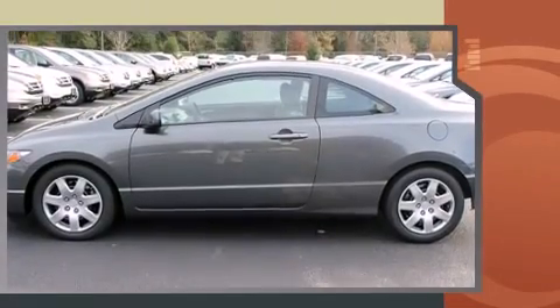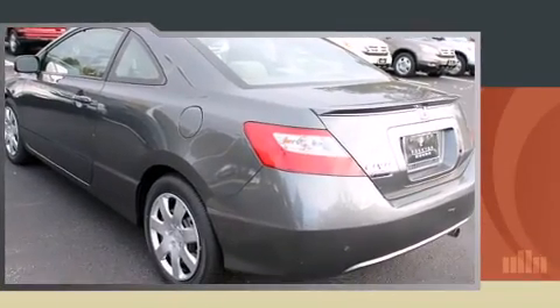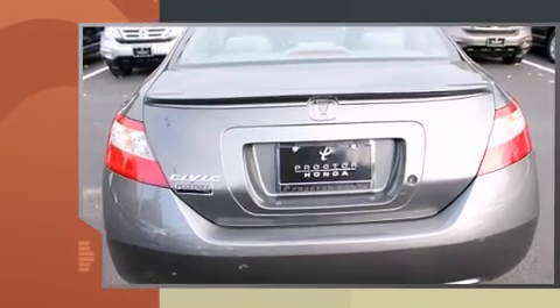Honda made sure to keep road handling and sportiness at the top of its priority list. Smooth gear shifts are achieved thanks to the efficient four-cylinder engine, providing a spirited yet composed ride and drive.